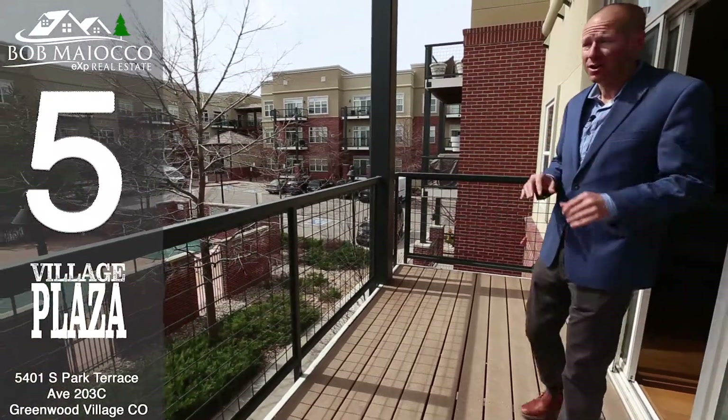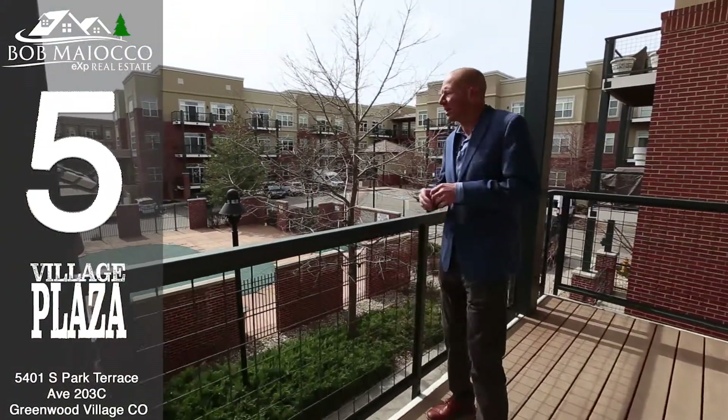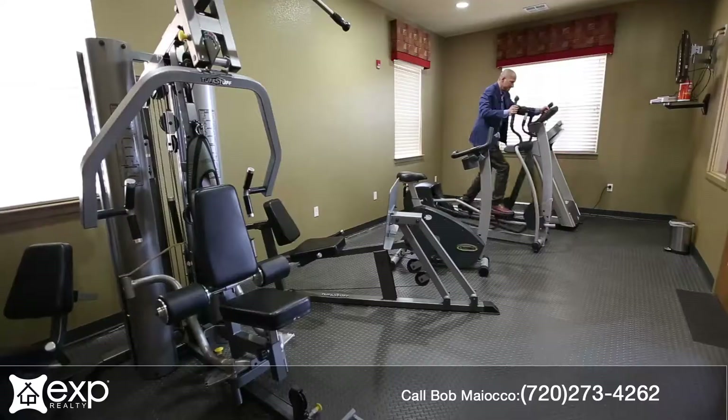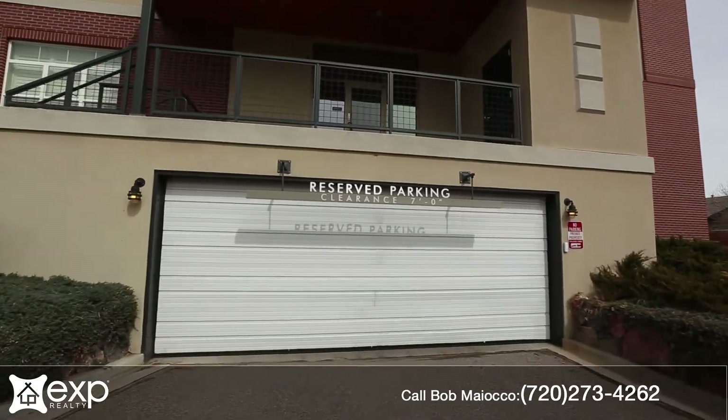Number five are all the amenities that you find at Village Plaza. You've got a pool, hot tubs, a terrific workout facility, private parking — really just everything you need to make it work.